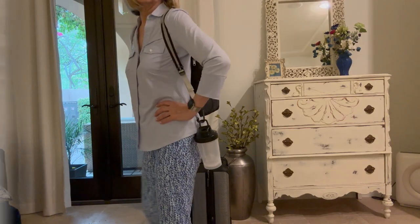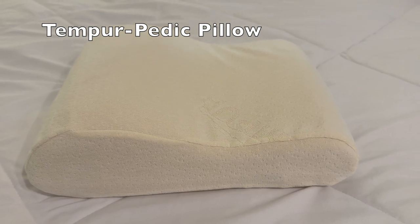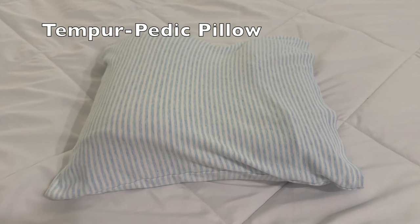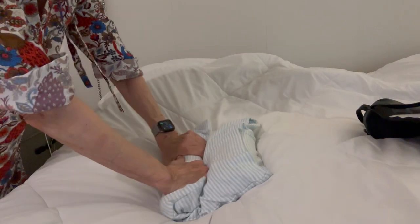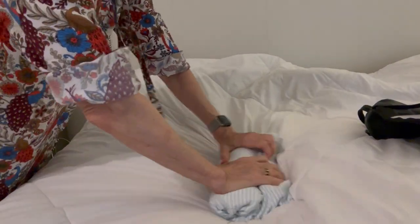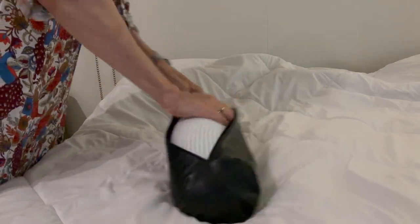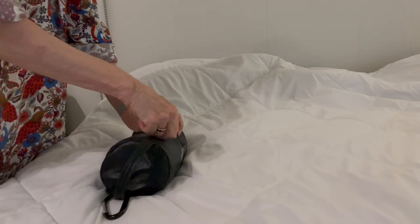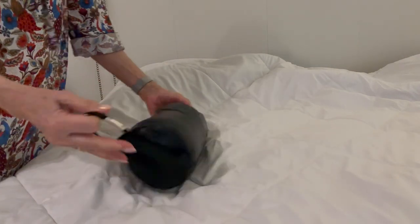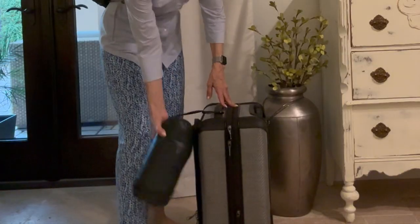My favorite travel pillow is a Tempur-Pedic travel pillow made of dense memory foam. You can buy an overpriced pillowcase from Tempur-Pedic, but I just purchased a baby pillowcase on Amazon and it works perfectly. This pillow can be used for sleeping, lumbar back support, and as an arm or headrest. I've tried various inflatable or bean-filled options, but this is my favorite because it is much more substantial and really does give my back support on long trips. To travel with it, you roll it up, stuff it in the bag, and hook it on — so it's not taking up room in your luggage.